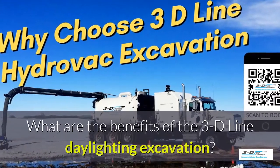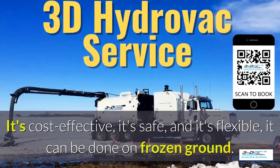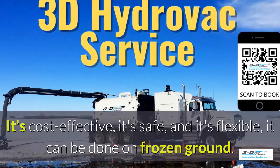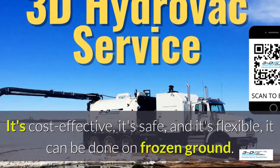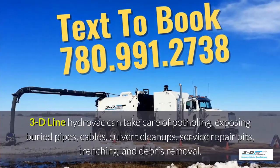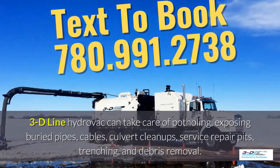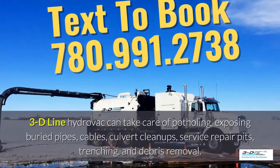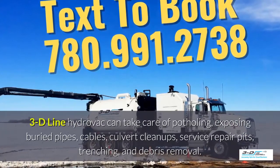What are the benefits of the 3D Line daylighting excavation? It's cost-effective, it's safe, and it's flexible. It can be done in frozen ground up to 40 below zero. 3D Line hydrovac can take care of potholing, exposing buried pipes, cables, culvert cleanups and service repair pits, trenching and debris removal.